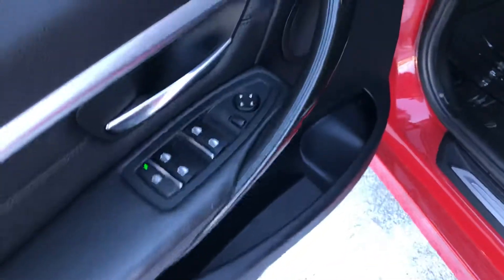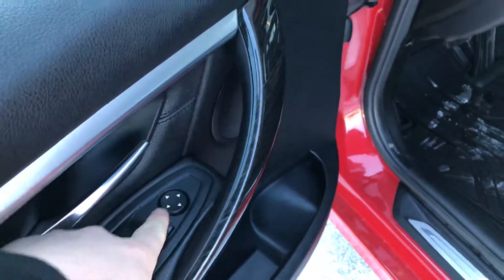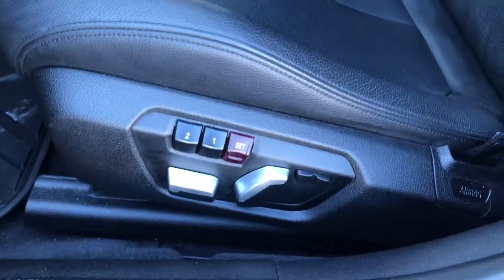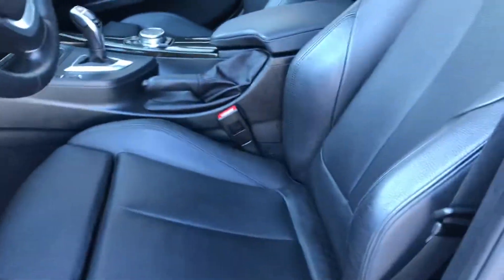We'll unlock the doors here and take a look inside. Power windows here, power mirrors, and of course your door locks as well. Down here we have our power seat with memory seating for two drivers with lumbar support. Full leather interior, and there's your sunroof up there.